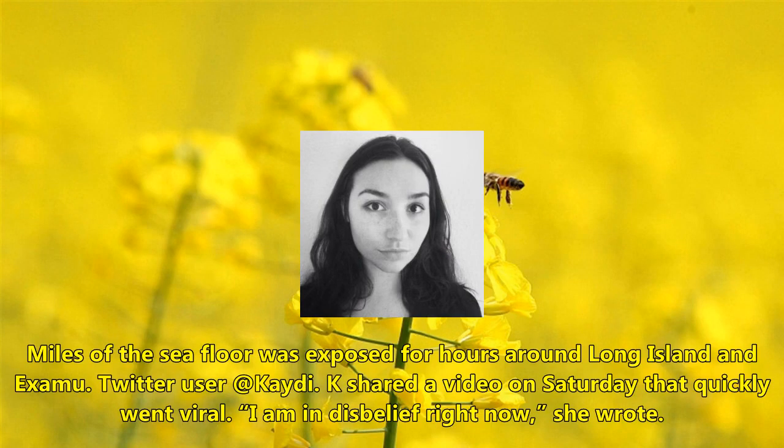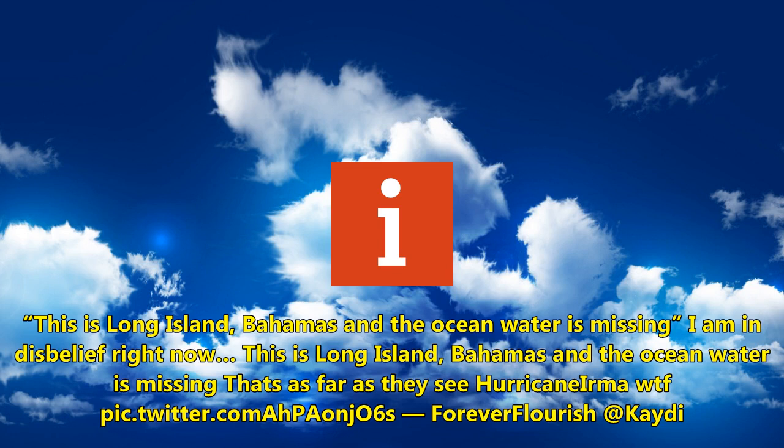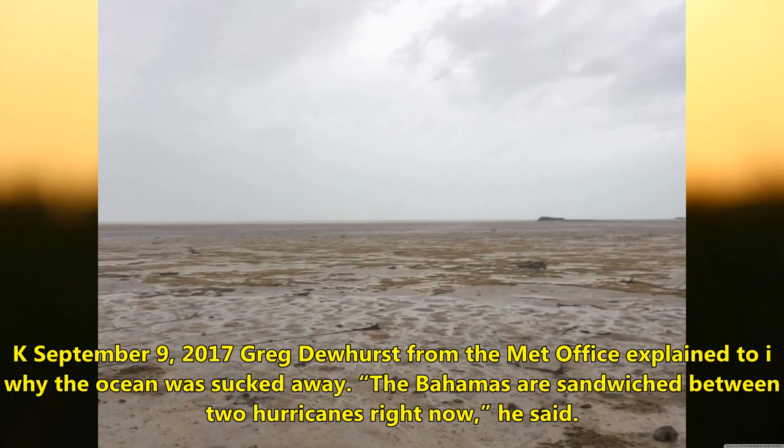Twitter user Katie K shared a video on Saturday that quickly went viral. 'I am in disbelief right now,' she wrote. 'This is Long Island, Bahamas, and the ocean water is missing. Hurricane Irma, WTF.' The post was shared on September 9, 2017.